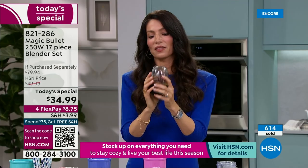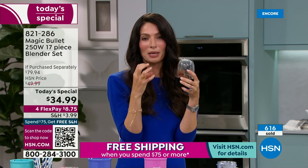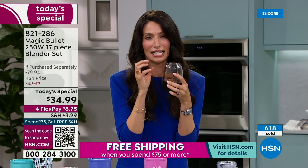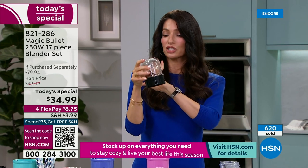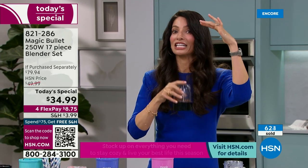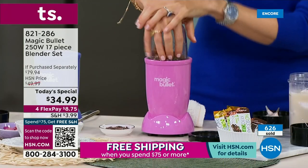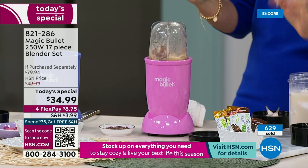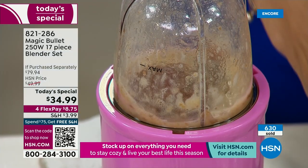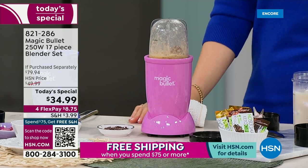I'm going to make a date caramel — it kind of fools your brain but I promise it tastes just like caramel. It's just medjool dates and water. You let them soak a little bit — I keep a giant jar of this in my fridge. Whether you want to walk on the wellness side, whether you're low sugar, low carb, high fat, or keto — you need this because it does it all.